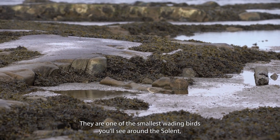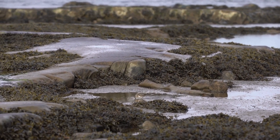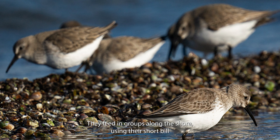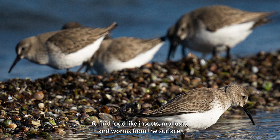They are one of the smallest wading birds you'll see around the Solent, just a little larger than a robin and very well camouflaged, so they can be very hard to spot until it's too late. They feed in groups along the shore, using their short bill to find food like insects, mollusks and worms from the surface.